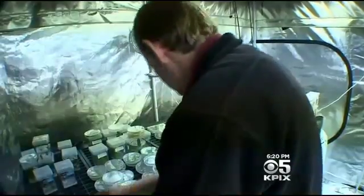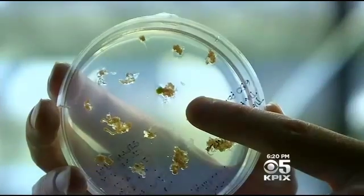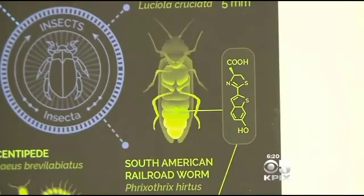Chief Scientist Kyle Taylor has discovered a way to add DNA to plant cells that causes them to produce the same chemical that makes fireflies glow.